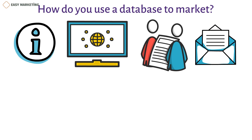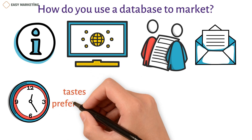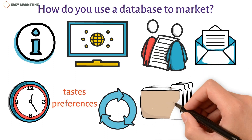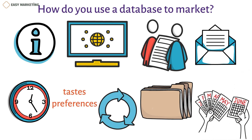It is important to keep the database up to date, as tastes and preferences change over time. For database marketing, different kinds of customer data include acquisition data, demographic data, website and app activity history, purchase and spend history, campaign response history, loyalty program data, customer surveys and questionnaires, correspondence history, location data, social media activity, third-party ad tech data, and more.